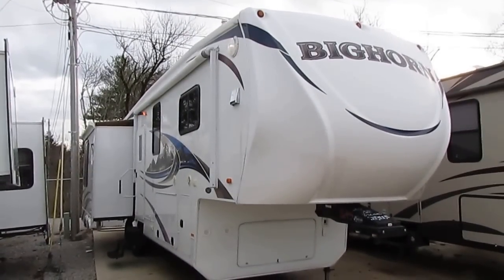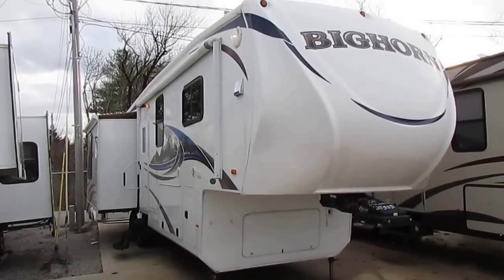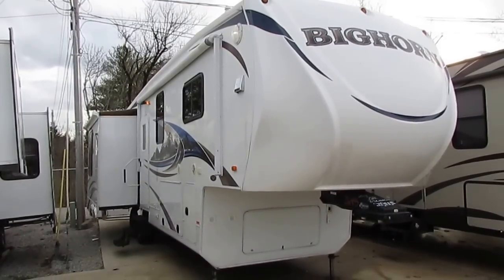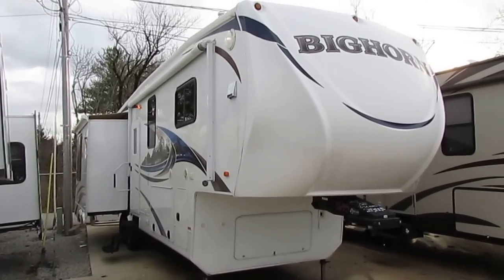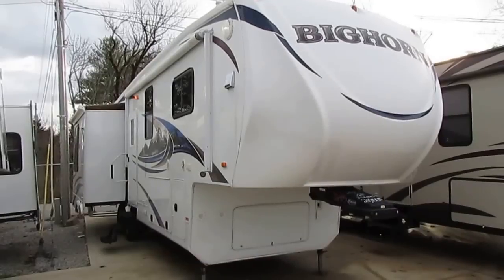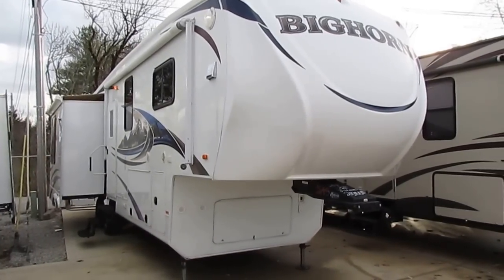Good afternoon, folks. Big Bo here with another great fifth wheel value from Parkway RV Center. We just traded for this 2011 Heartland Bighorn, model number 3670 RL. It is a 38-foot long, three slide-out fifth wheel.